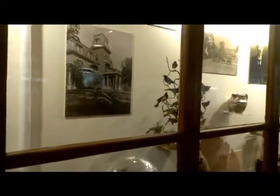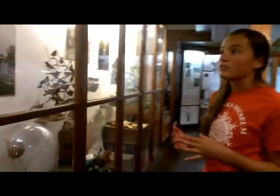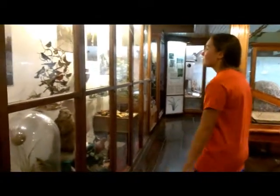He kept the collection open to the public on Sundays. Eventually his collection got so big that his wife told him, 'Get everything out of the house and go build a museum. There's too much stuff here anymore.' So that's exactly what he did.